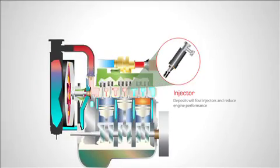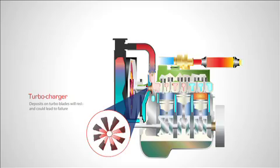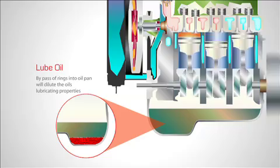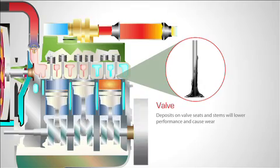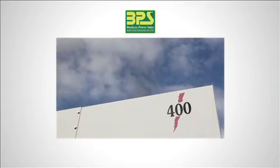Carbon deposits will form on injectors, pistons, rings, turbochargers, valves, and accumulate in the lubrication oil. All of these conditions will result in reduced performance and reduced engine life. Removing carbon deposits from key internal components increases maintenance time. A frequent sign of an engine suffering from wet stacking is excessive black smoke on startup.